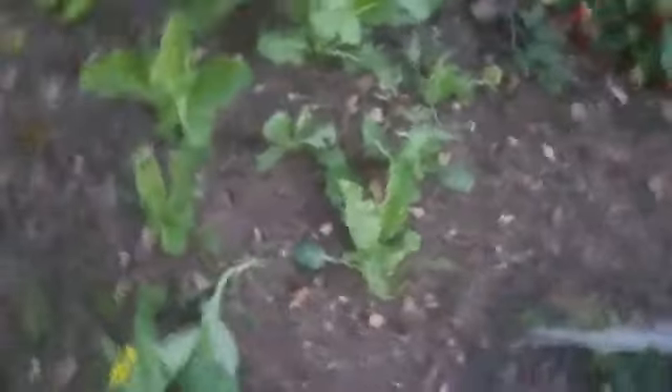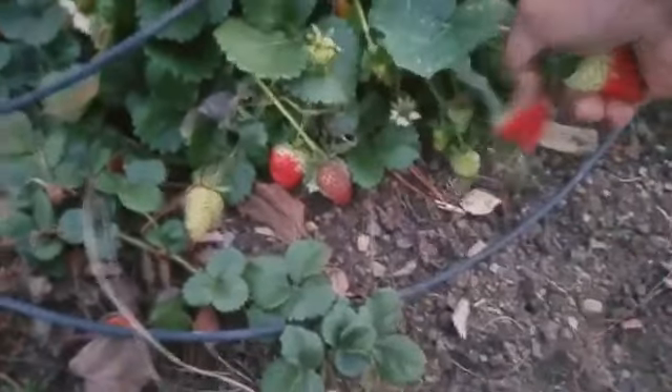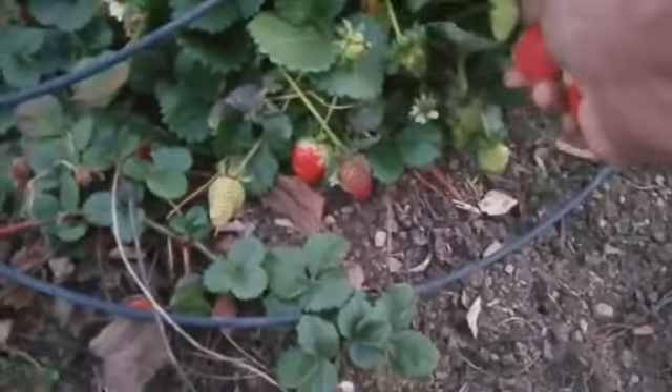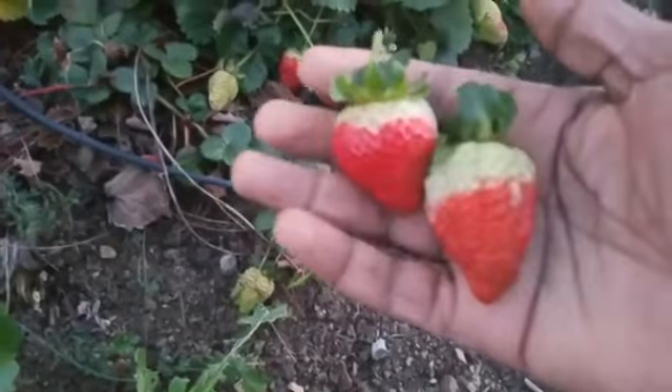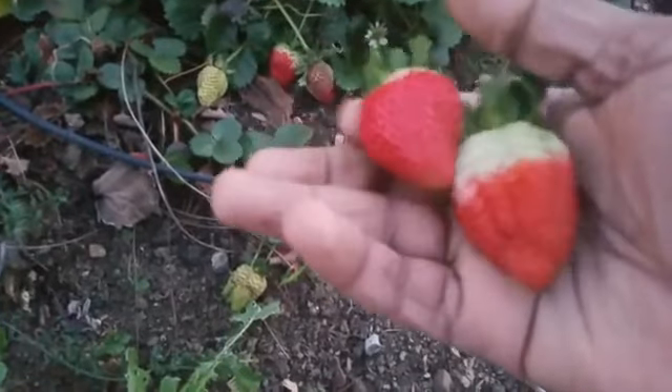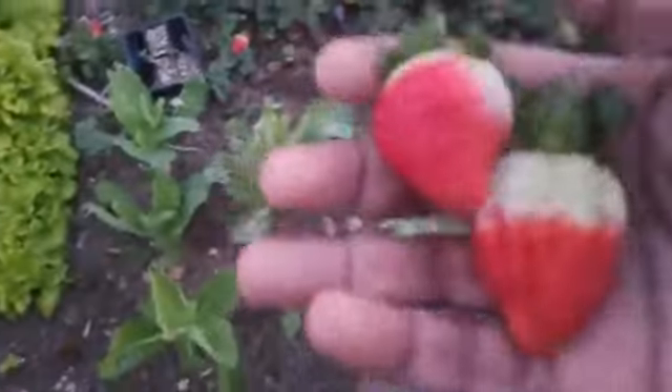I'm really seeing some strawberries over here so I better grab them. I'm going to put that in there. It's good to do these walks through the garden - I haven't been able to come out as consistently, but it's good to come out and grab these little treats. Nature's candy.